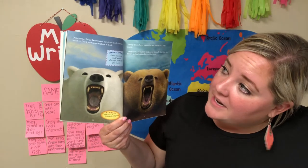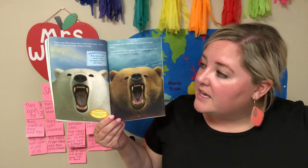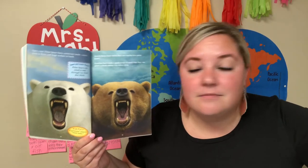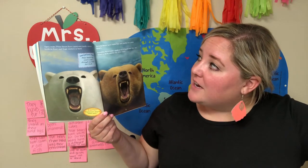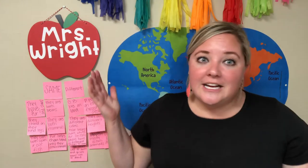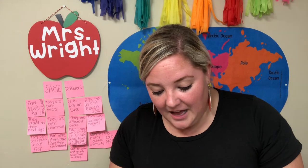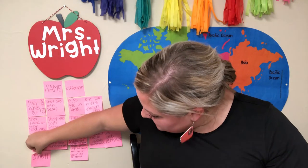Polar bears have carnivore teeth — canine teeth in the front and huge molars in the back. Important fact: polar bears can smell a seal through three feet of ice. That's a really strong nose! Grizzly bears have teeth that are similar to polar bears. Grizzlies have such a good sense of smell that they can detect a dead animal 10 miles away. Something that's the same: their sense of smell — they're really good at smelling!